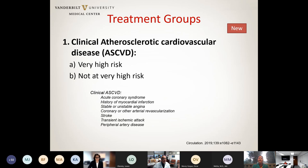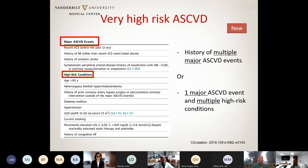The new guidelines add a subdivision within this first group: those at very high risk for another event, and those who are not. Very high risk includes patients with multiple major ASCVD events — history of MI or stroke — if you have more than one, you're considered at very high risk. Also at very high risk are those with one major ASCVD event plus multiple high-risk conditions such as age older than 65, familial hypercholesterolemia, diabetes, or hypertension.